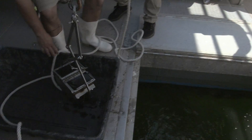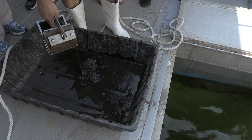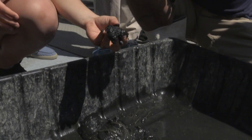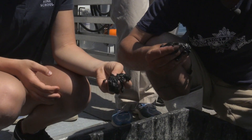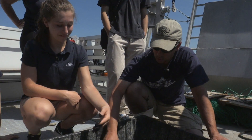We pulled up mud from the bottom of the bay. Mushing around in your fingers — what is it? Is it rough? It's very smooth, right? It's a lot of sulfides and this is all anoxic. This has zero oxygen in it.